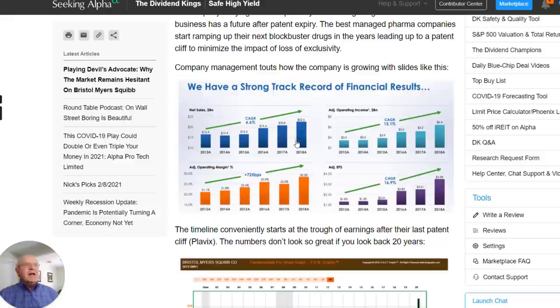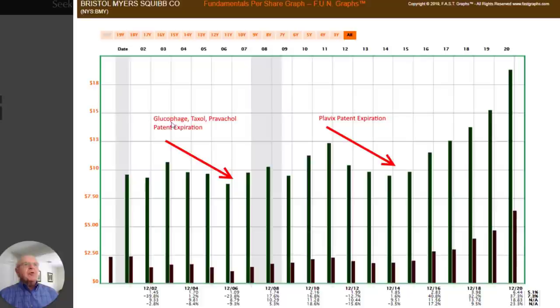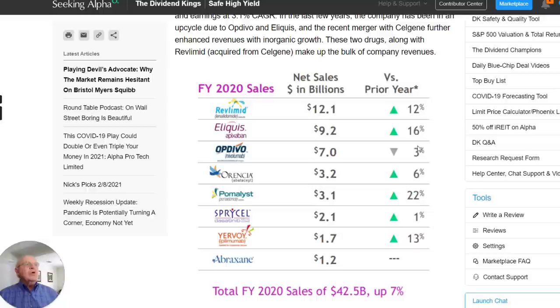Justin talked about how the company bragged in their most recent slide about their strong growth, but then pointed out using the FastGraphs FundGraph feature that revenues and earnings long-term have not really been that great — about 5% earnings and 7% on revenues. That previous slide was focusing on patent expirations of some very powerful drugs, Plavix being the most recent one. The company's total sales were actually up 7% in fiscal 2020. Key drugs: Revlimid up 12%, Eliquis up 16% — that's kind of their shining star right now — but Opdivo was actually down 3%.